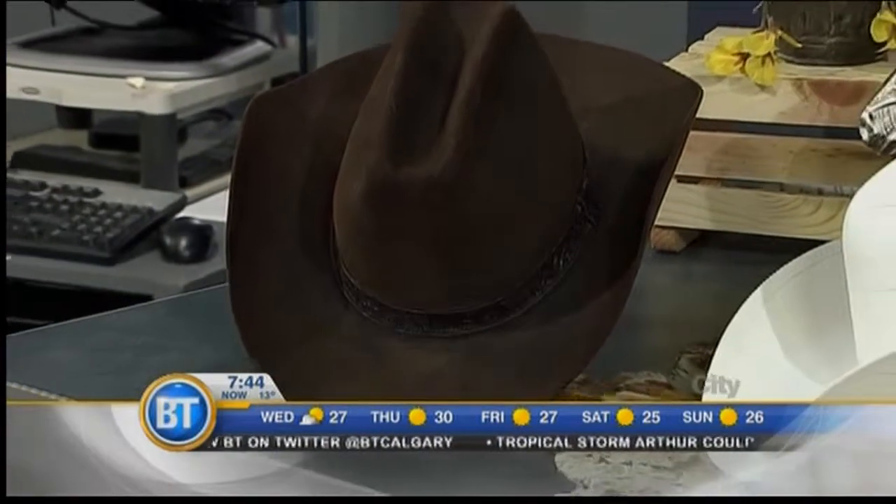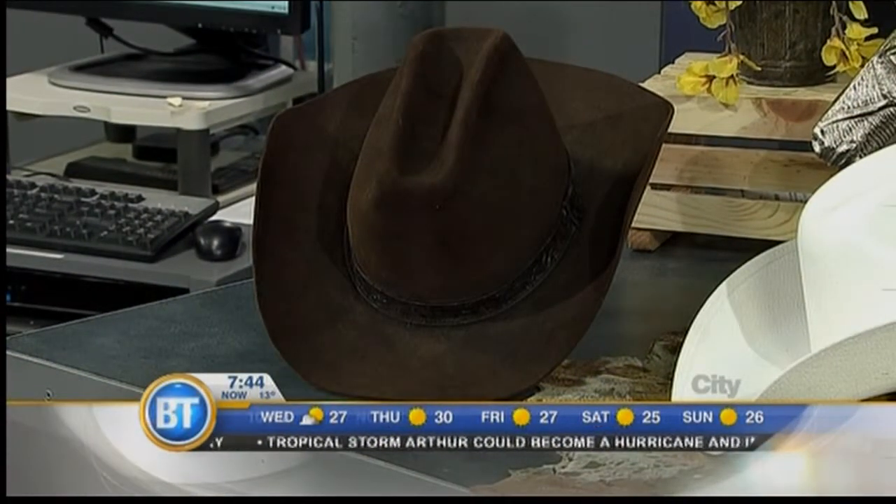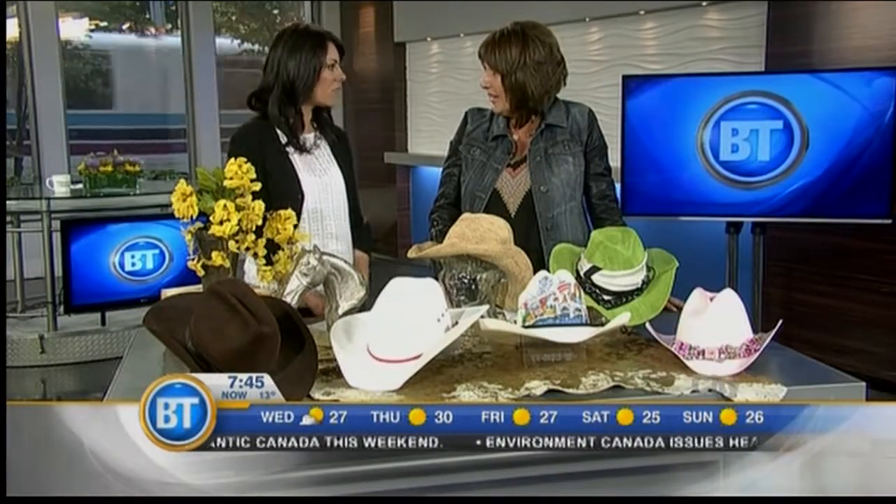We are going to start with tradition — the Stetson hat, which is really where the cowboy hat started, back in 1865. John Stetson made a huge-brim hat as a joke and wore it out hunting, and he realized it worked — it protected him from the elements. So he came back and created the hat we know as the Stetson. Back then it sold for five dollars, which was a lot of money in 1865.